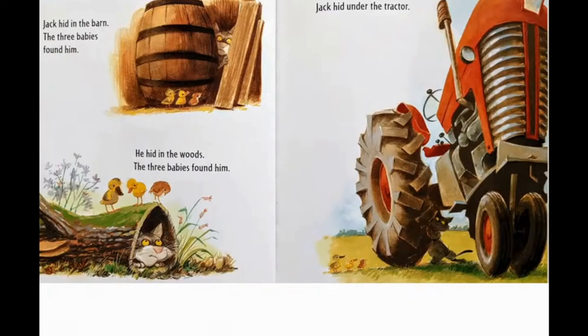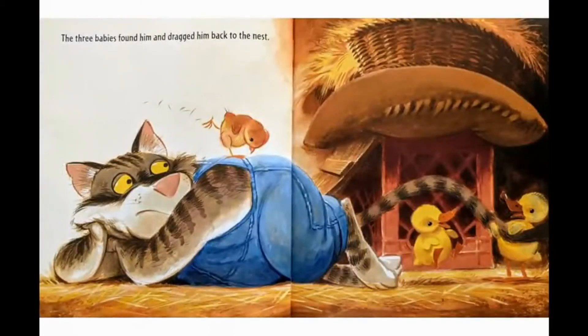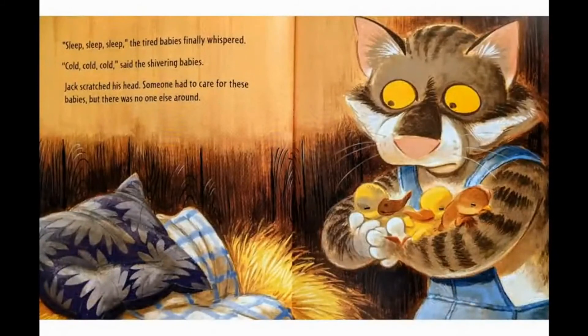Jack hid in the barn — the three babies found him. He hid in the woods — the three babies found him. Jack hid under the tractor — the three babies found him and dragged him back to the nest. "Sleep," the tired babies finally whispered. "Cold," said the shivering babies. Jack scratched his head. Someone had to care for these babies, but there was no one else around.